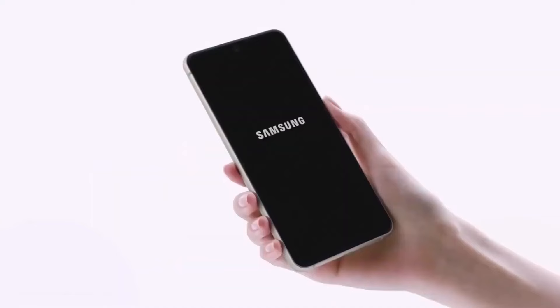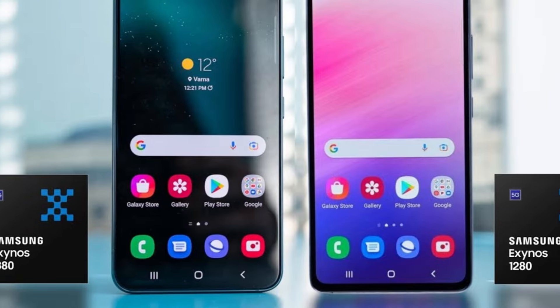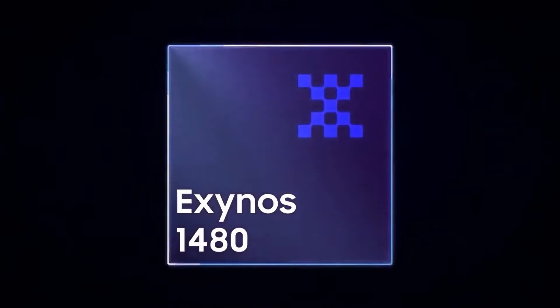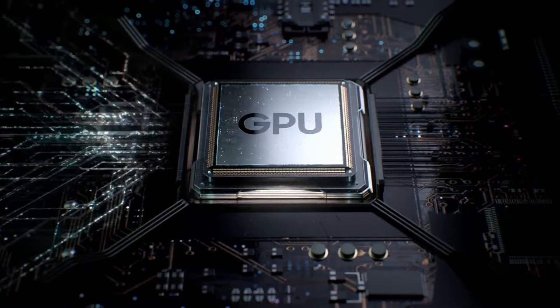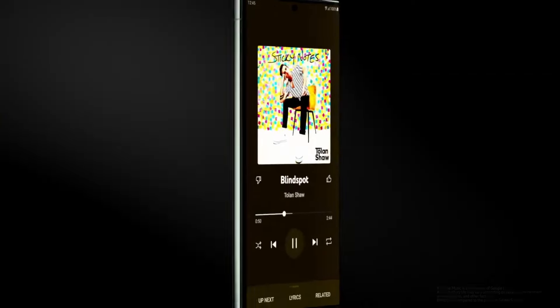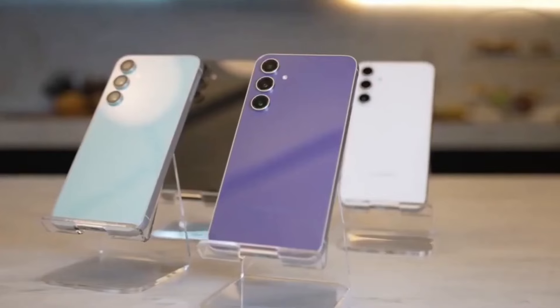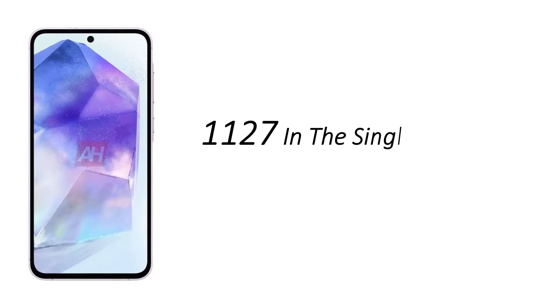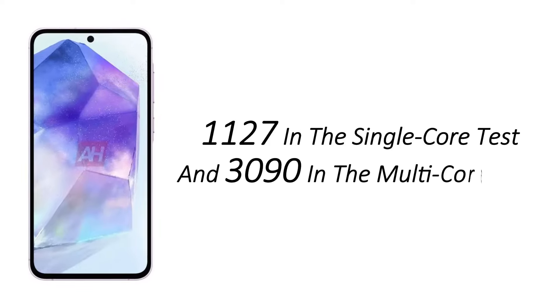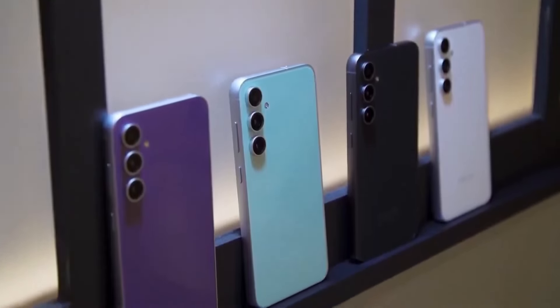Performance: the Galaxy A55 continues the series' evolution, moving from the Exynos 1280 to the improved Exynos 1380 in the A54, and now it's rumored to feature the latest Exynos 1480. According to Geekbench 6 results, this new SoC is expected to be paired with the Xclipse 530 GPU based on AMD's RDNA2 architecture. The A55 prototype scored 1127 in single-core and 3090 in multi-core tests, surpassing the A54 by a slight margin. The device is expected to retain 8GB of RAM, maintaining a balance between performance and efficiency.